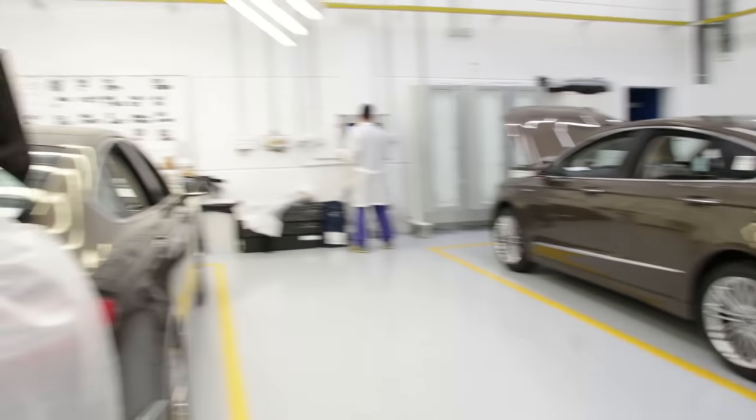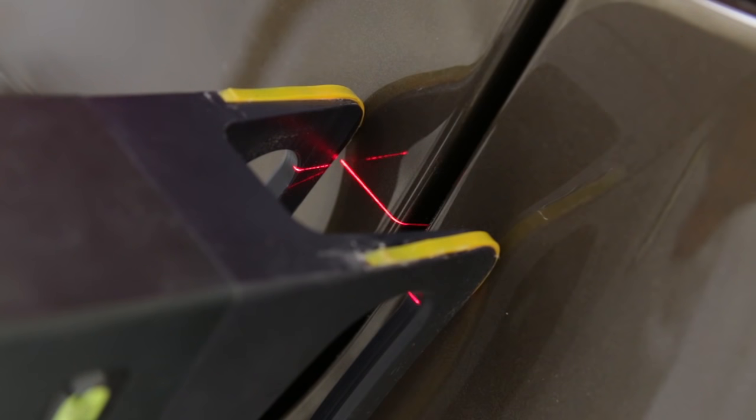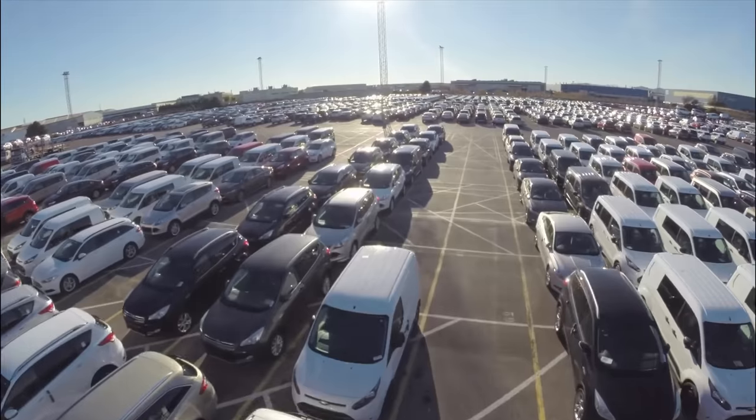In the new state-of-the-art Vignale Centre for Ford's upscale Vignale models, each model is hand-finished by six master craftspeople. A new vehicle rolls off the production line every 40 seconds, and the cars made here are distributed to 75 countries around the world.